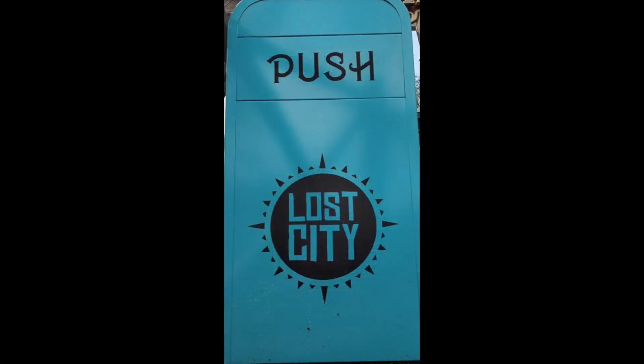And finally, themed bins have popped up in the queues of Rush and Quantum, and while they make no real difference to the ride itself, they add a nice touch to the area that just wouldn't be there if it was a standard bin.